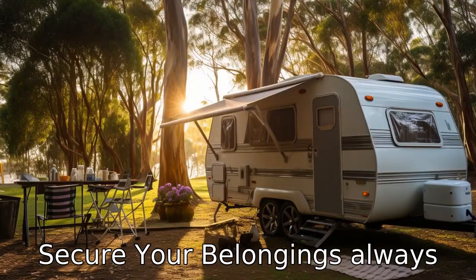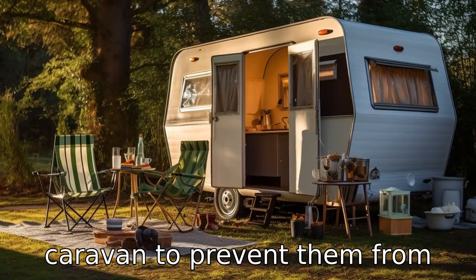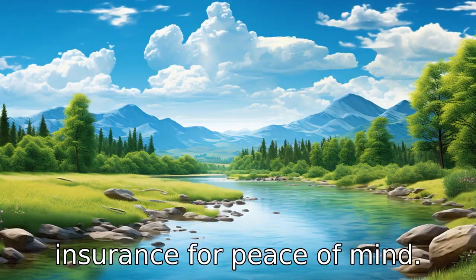Tip 9: Secure your belongings. Always secure your belongings in the caravan to prevent them from getting damaged while driving. Lock the caravan when it's unattended and consider caravan insurance for peace of mind.